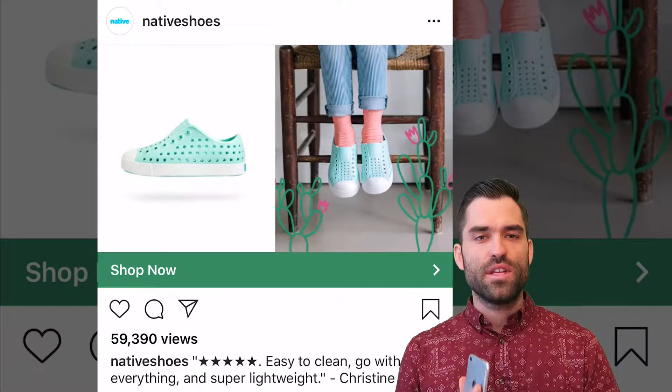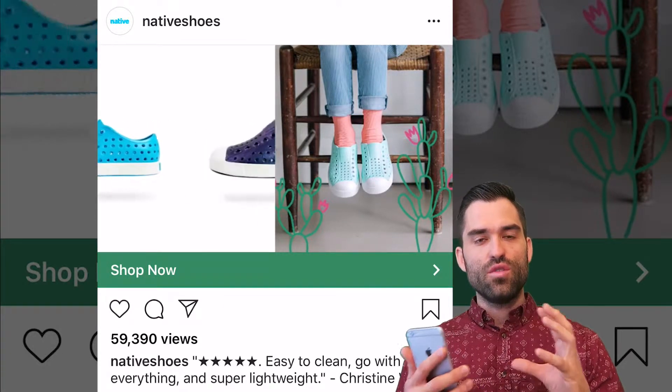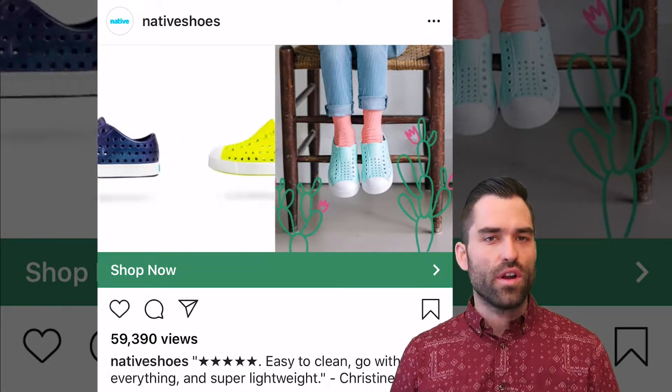If you haven't tried something different like this — a split screen to show people your product in a unique way — go for it. Give it a shot.